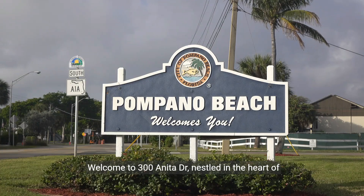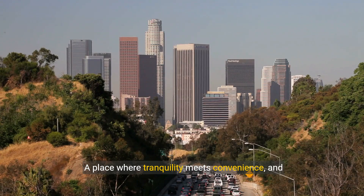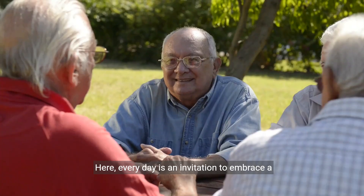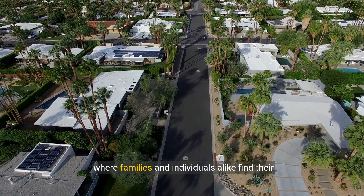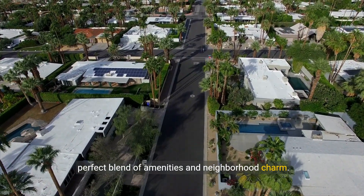Welcome to 300 Anita Drive, nestled in the heart of Pasadena, California — a place where tranquility meets convenience, and the streets are lined with the promise of a serene lifestyle. Here, every day is an invitation to embrace a community vibe, where families and individuals alike find their perfect blend of amenities and neighborhood charm.